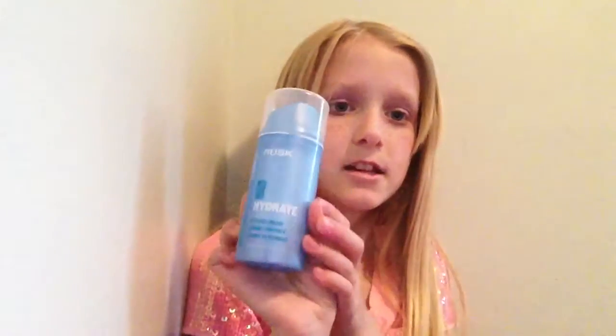On a daily basis in the mornings I use the Rusk Deep Shine Color Hydrate styling cream. The brush I use is a Wet Brush — you can use it on dry or wet hair, which is why it's called a Wet Brush. And that's the end of my hair routine!